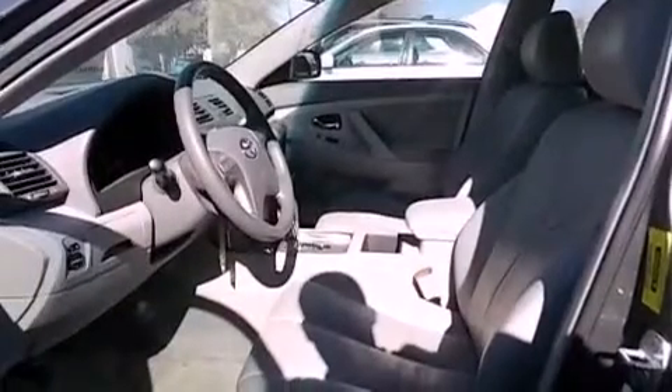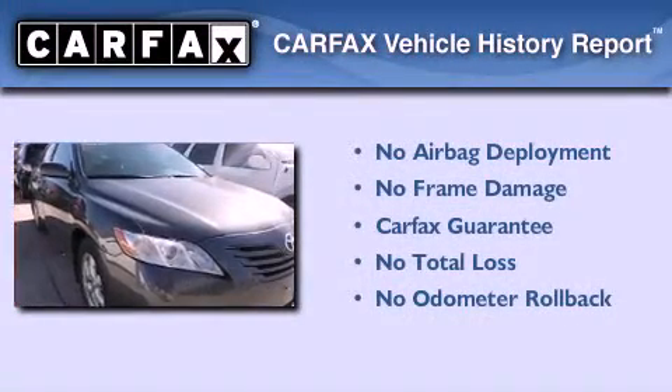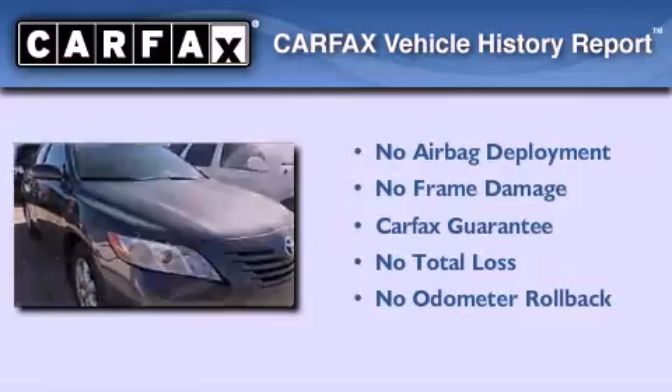With an EPA estimated rating of 33 miles per gallon on the highway, this automobile helps leave money in your pocket where you want it. Not to mention that this Toyota qualifies for the Carfax buyback guarantee. Please call us today for more information on this great vehicle.